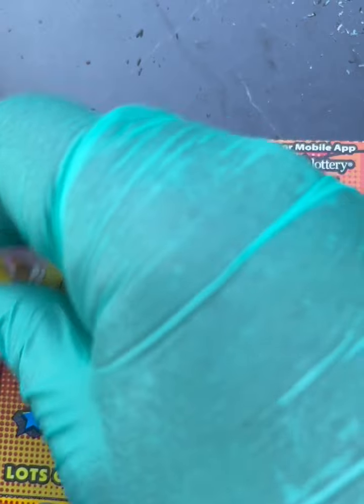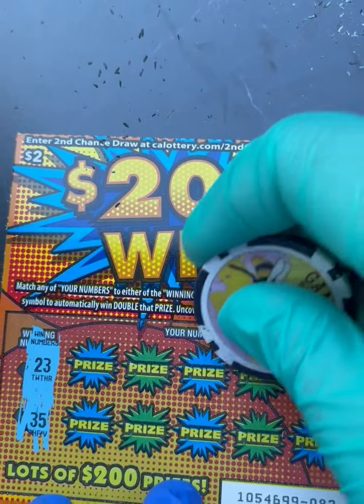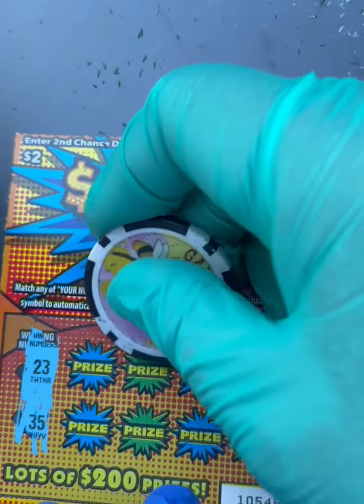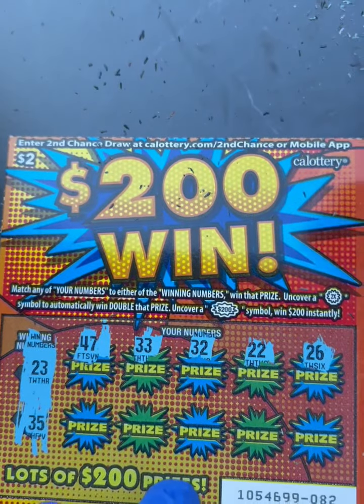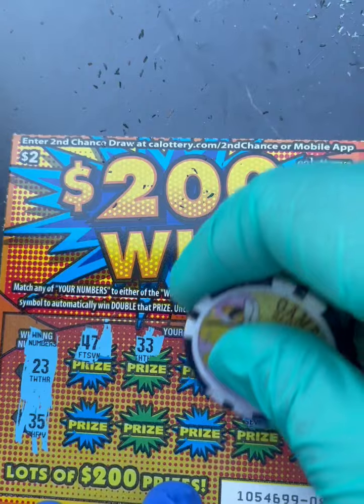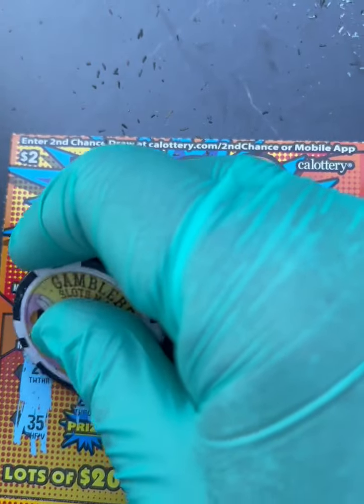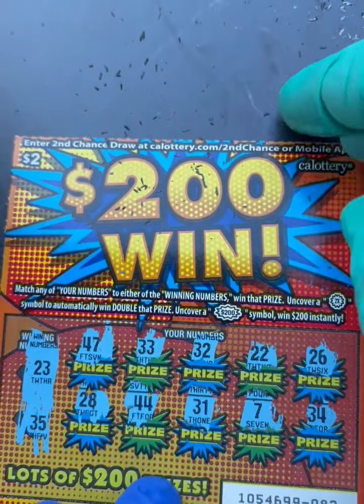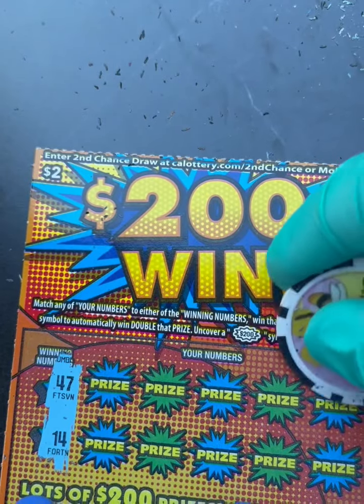Let's see if ticket 82 can give us a win. Winning numbers are 23 and 35. We got 26 — we need 23. 22 is one off. 32, we have 35. 33, 47 — no line of 40s. 34 — one off, we need 35. Come on, show us some love. 47, 7 — we don't have 31. We have 35 last two — 44, 26. Okay, another California donation.